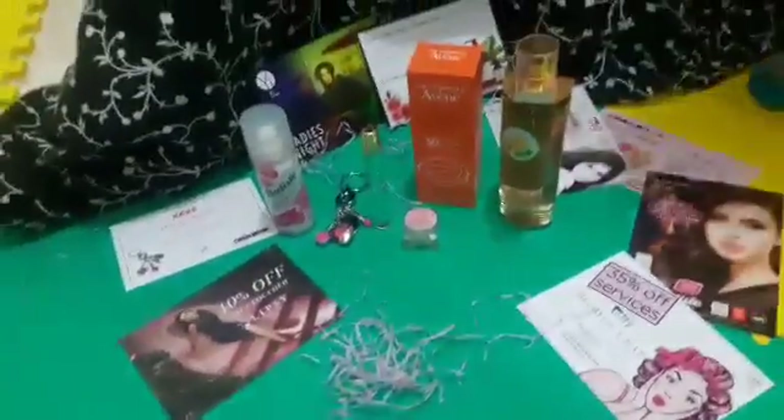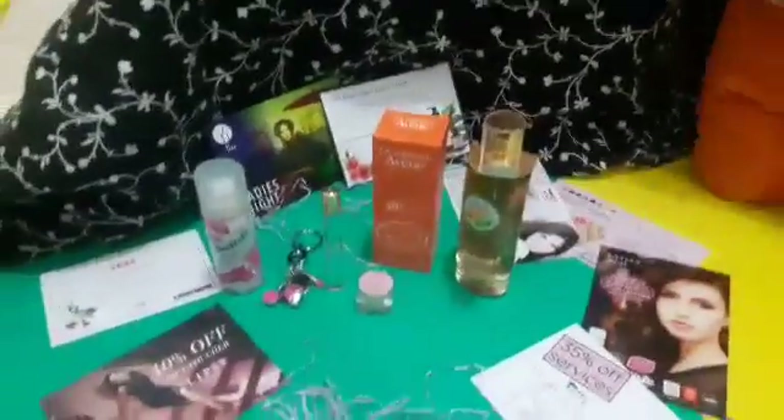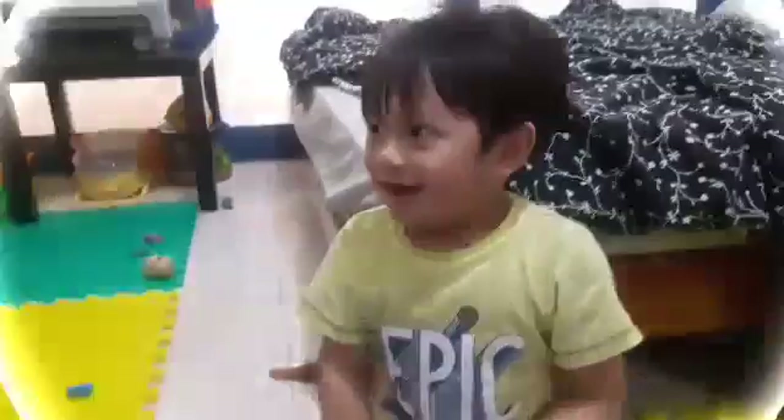Who opened it? Party! Hi guys! We got our glam box — October edition! It's open!